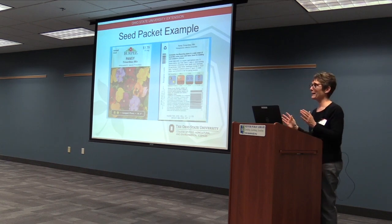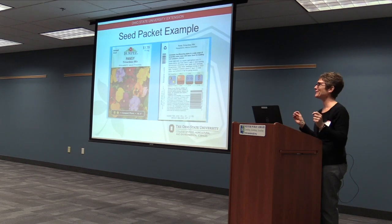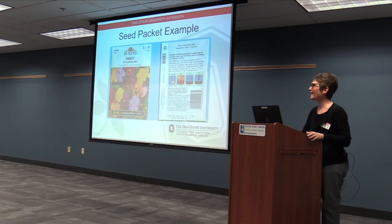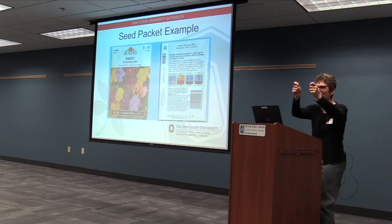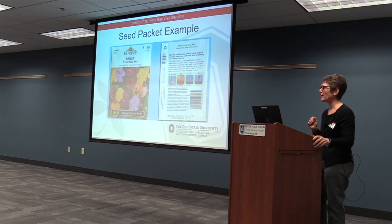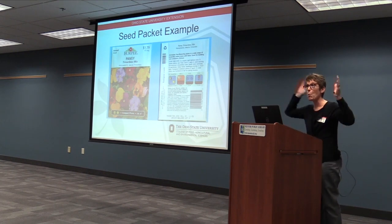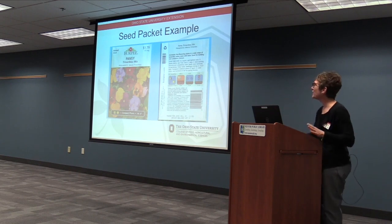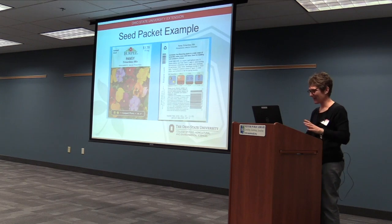I just bought a packet of seeds — this is a little embarrassing, being that I'm a master gardener — and I'm lining up the dates that everything needs to get planted, and I'm all pumped up about this one kind of flower. And it said you don't get any flowers the first year. I'm like, wait a minute! That's not what I bargained for. So pay attention to the back of the packet.